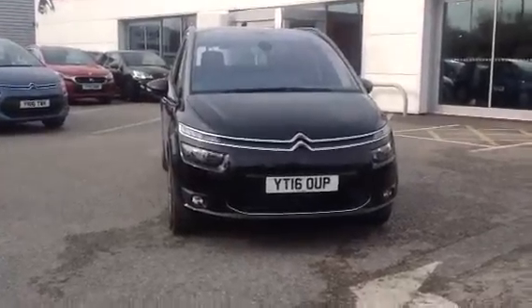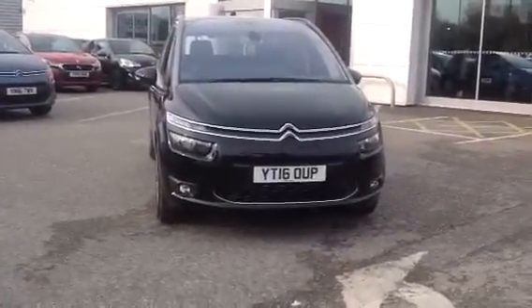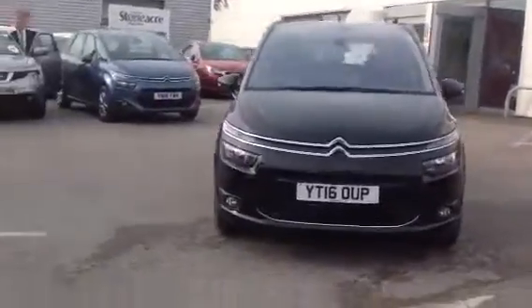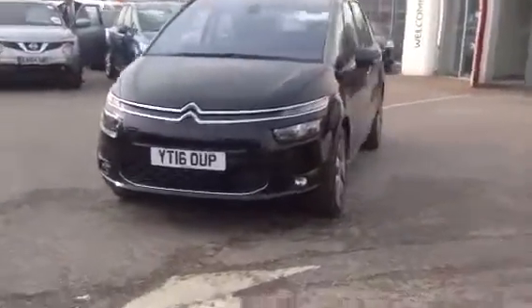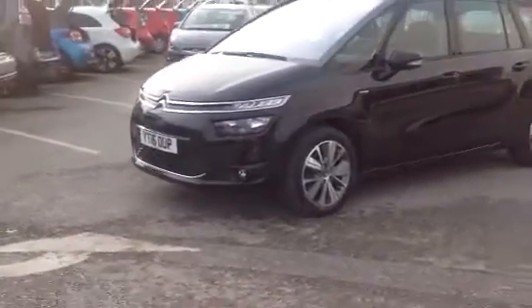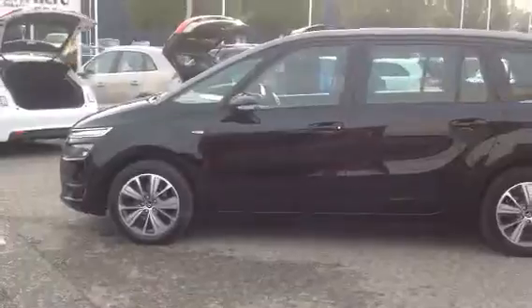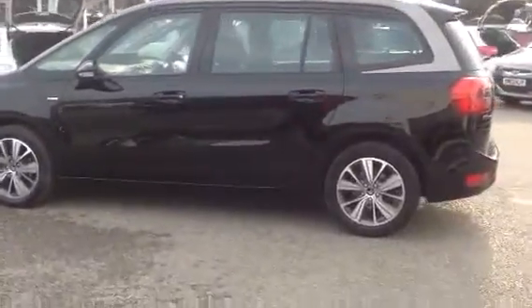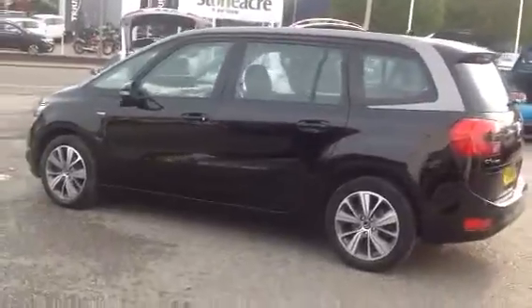Welcome to Stoneacre Citroen where today I'm going to present to you a 2016 Citroen C4 Picasso. Front fog lights, alloy wheels, the car comes with extras such as sat-nav, air conditioning, full electric windows, electric mirrors.